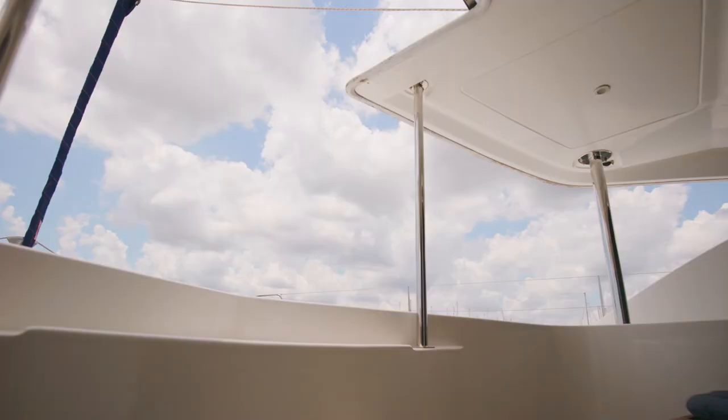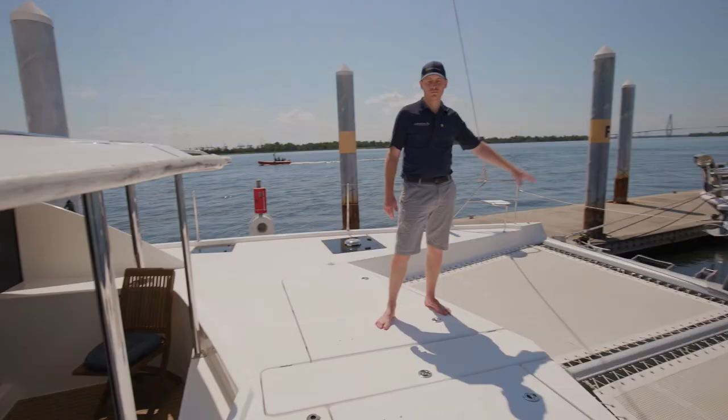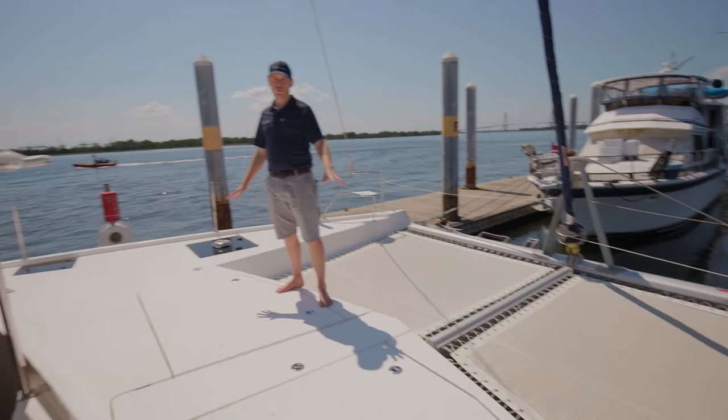Up front, one of the key features on this boat is the shaded seating area as well as the large trampolines up front. We also have this hard decked area which is a great space to put out bean bags and just relax.